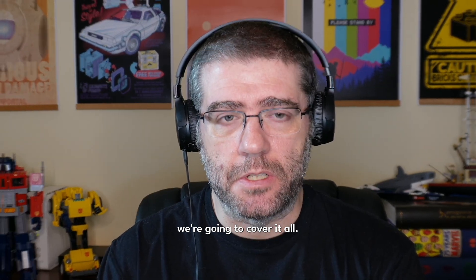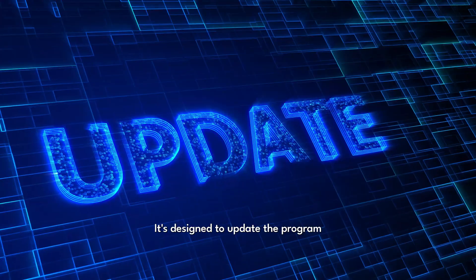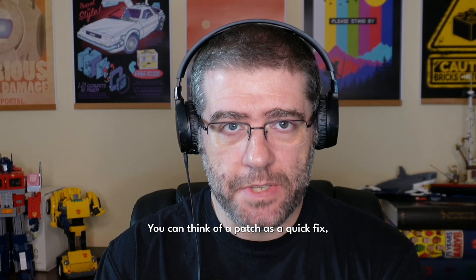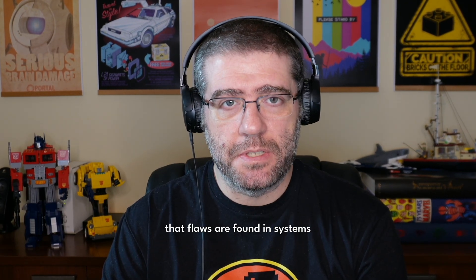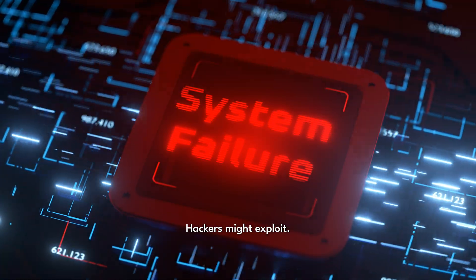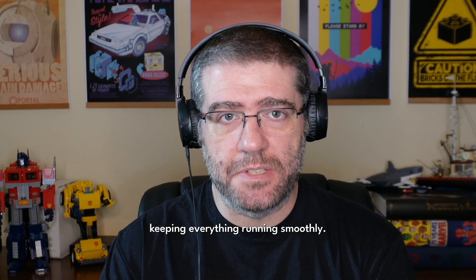In this video, we're going to cover it all. A patch is a small piece of software designed to update a program or operating system to fix issues or address vulnerabilities. You can think of a patch as a quick fix, just like patching a hole in the wall. It targets specific issues — whether that's fixing a bug, closing a security loophole, or increasing efficiency. The problem is that flaws are found in systems and software over time, and patches are meant to address these exact flaws, keeping everything running smoothly.